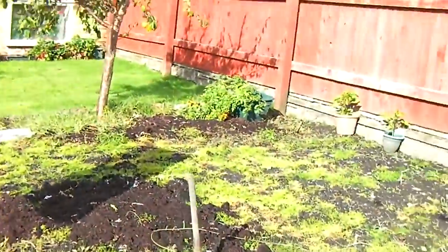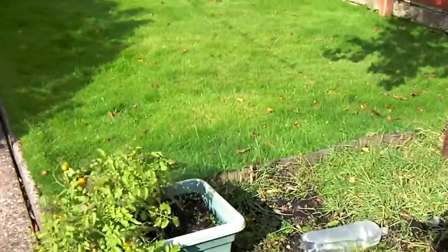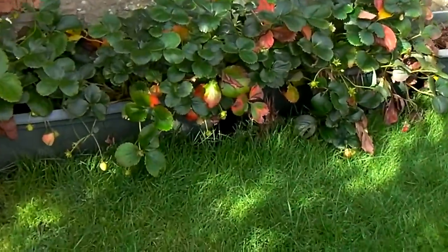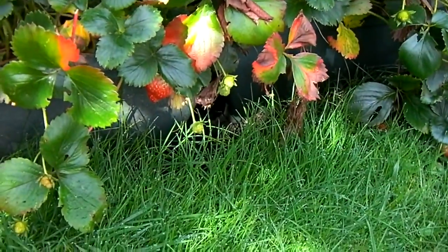The lawn needs doing but it's a bit wet at the moment. Lovely leaves on the strawberries — and there you can just about see there's one end there.